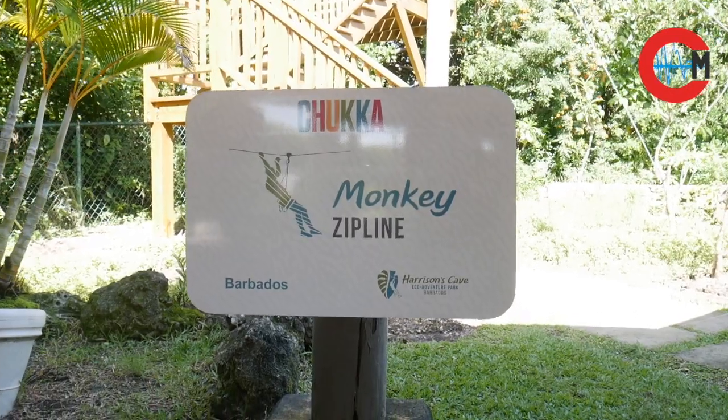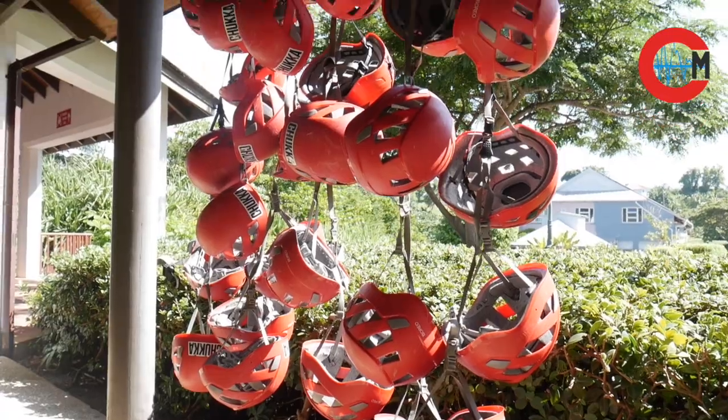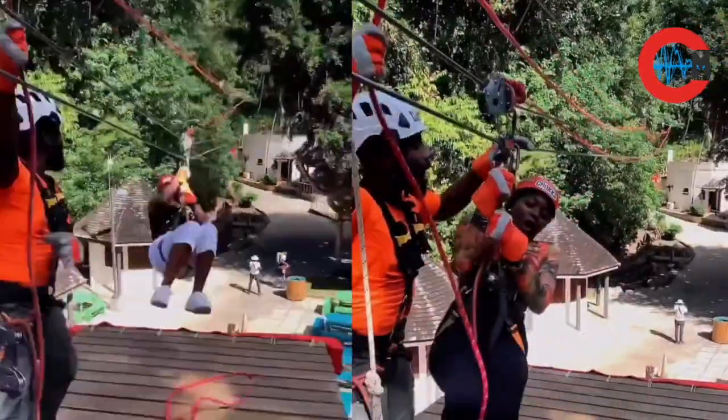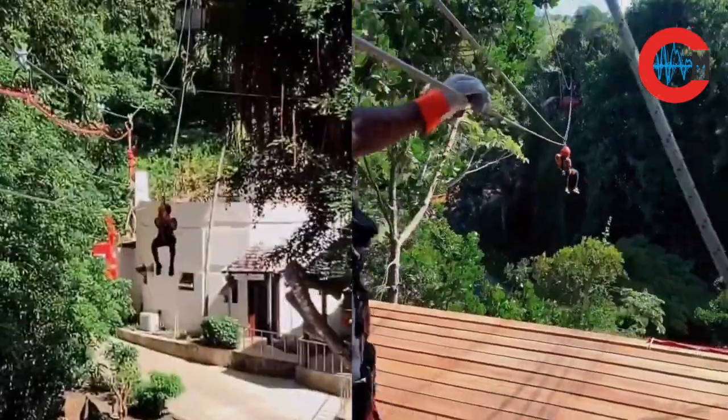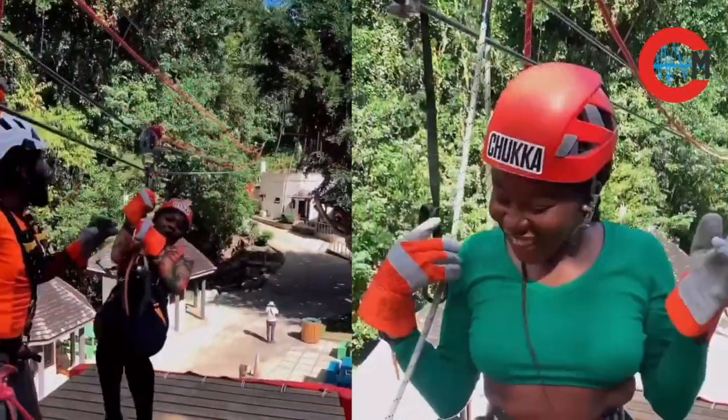We've included a zip line excursion which has six different platforms, five different traverses, and the highest of those platforms is 120 feet. It's not that high but it really keeps the adrenaline pumping.